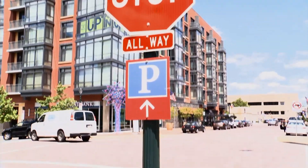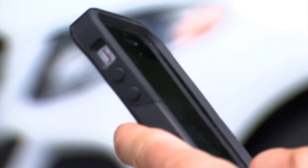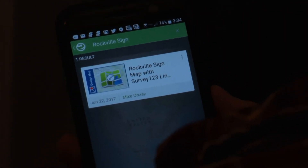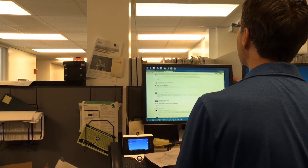It's easy to get involved. All you need is a smartphone and a data plan. Mike has developed apps that will allow a user to walk the city, find the sign, open a form, and enter the date from the sticker on the form.